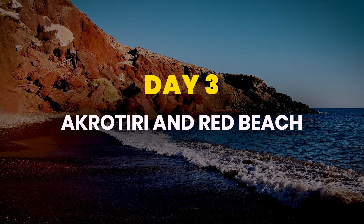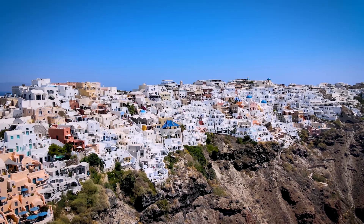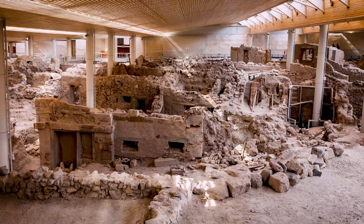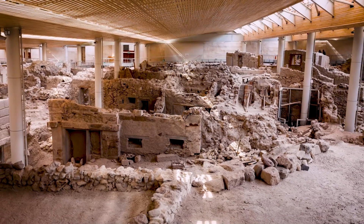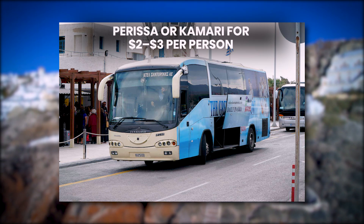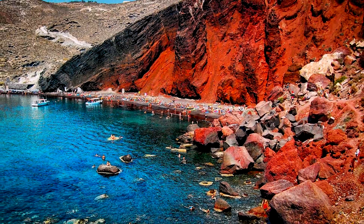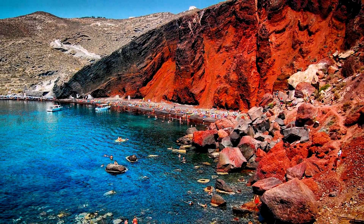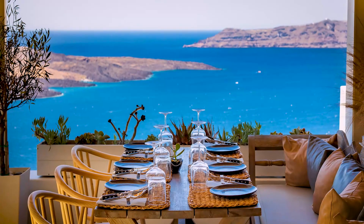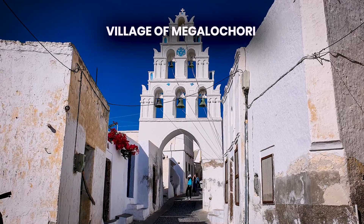Day 3: Akrotiri and Red Beach. On your third day, explore Santorini's rich history and unique landscapes. Start with a visit to the ancient ruins of Akrotiri, a Minoan city preserved in volcanic ash. The entrance fee is $14 per person, and you can get there by bus from Perissa or Kamari for $2 to $3 per person. Afterward, head to the nearby Red Beach, famous for its striking red cliffs and unique scenery. Relax, swim, and soak in the sun — free. Have lunch at a nearby taverna for $15 to $25 per person.